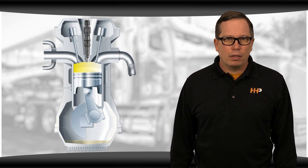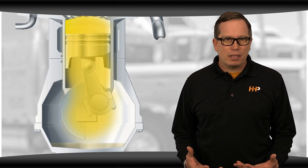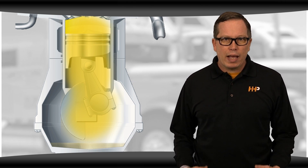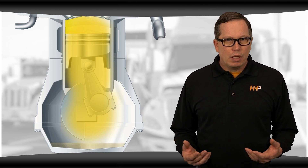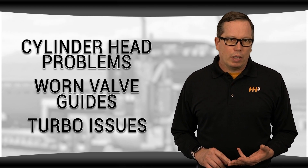Blow-by is one of the biggest indicators that it's time for an engine overhaul. Blow-by is the amount of gases that pass the pistons and piston rings. Excessive blow-by, where more gases are allowed to escape because of piston and piston ring wear, can cause a higher rate of oil consumption. Other causes of blow-by might be turbo issues, worn valve guides, or problems with your cylinder head.